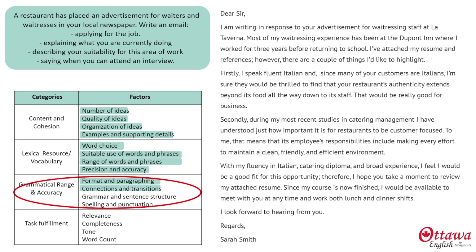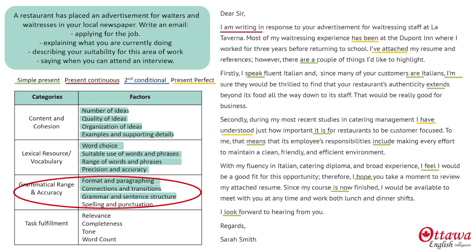For my connections and transitions, I've used plenty of subordinating conjunctions and conjunctive adverbs. In terms of grammar, I've used a combination of simple present, present continuous, and present perfect tenses, along with the second conditional.